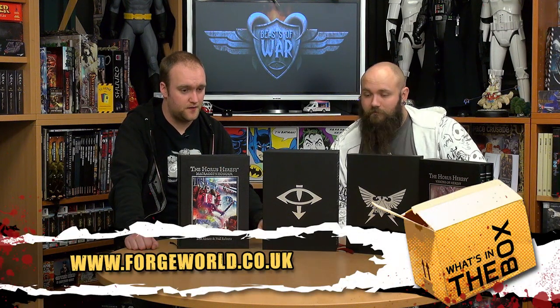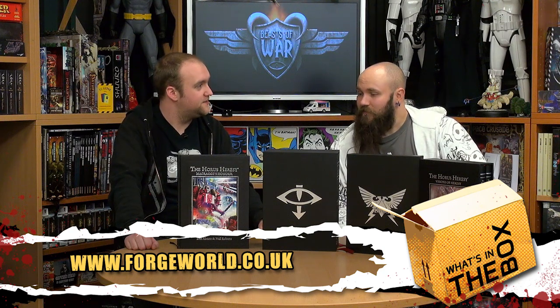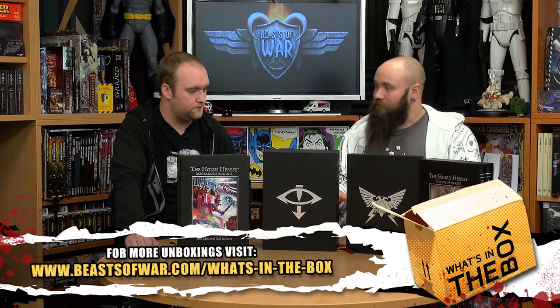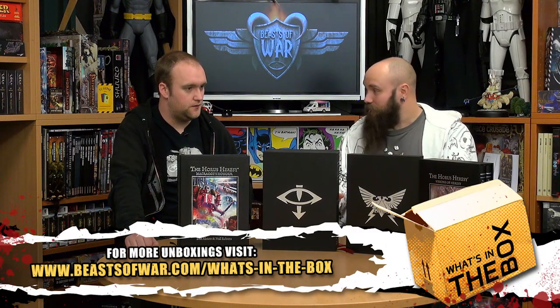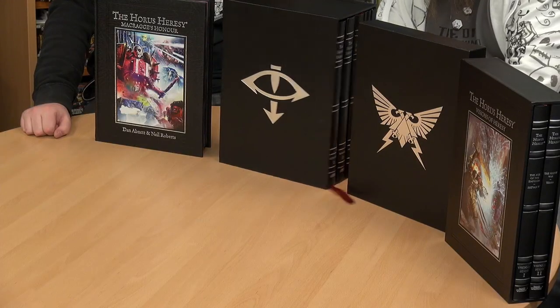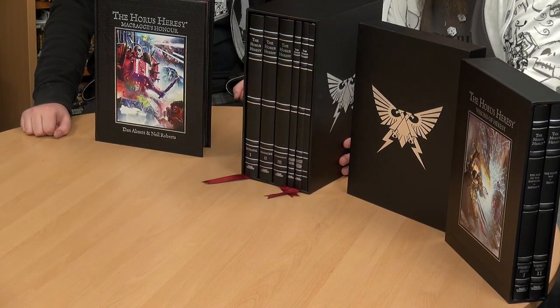I'm back with Dave and we've got a lot of stuff on the table — not models, but books instead. This is my version of a show and tell. What we have here is all the books currently released by Forge World for the Horus Heresy — all the campaign books. If I turn this one sideways, that's actually like four books in there.